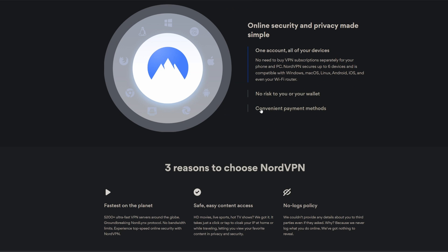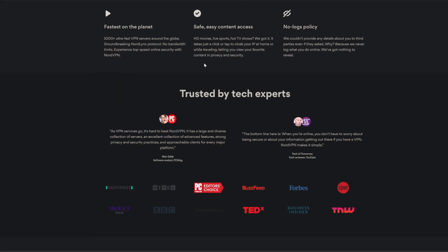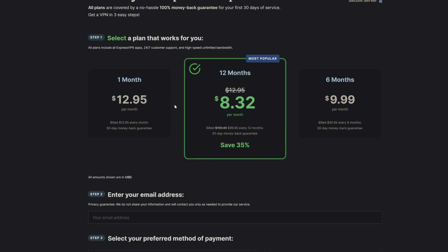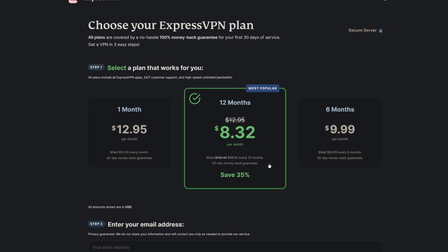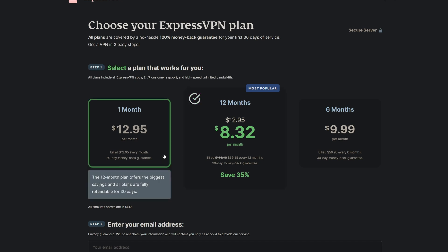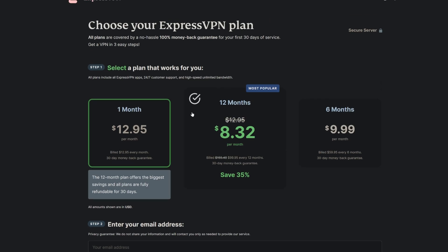So if you subscribe for three years or two years for a specific deal, the price will increase after that term. Additionally, both Nord and Express don't offer more than eight simultaneous connections, which is a bit of a downside. That said, ExpressVPN doesn't use countdown clock timers and doesn't have price increases after the first term.